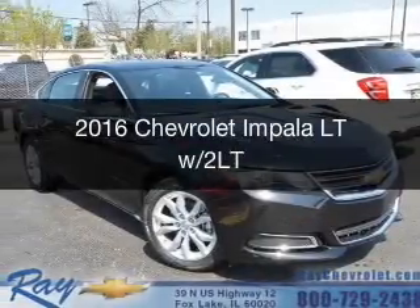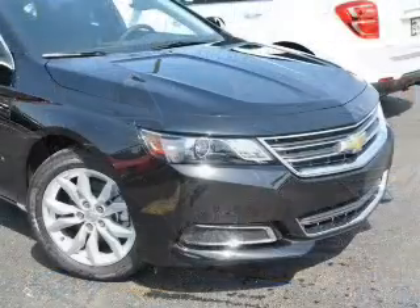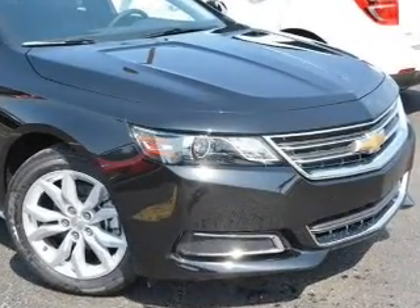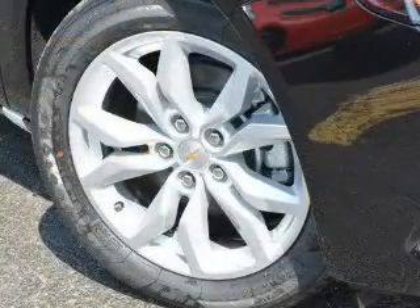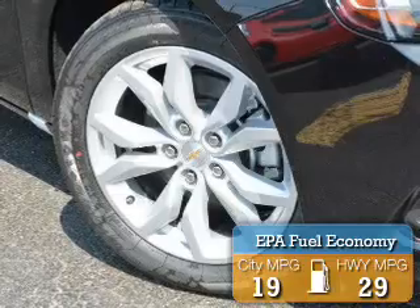This is a new 2016 Chevrolet Impala. It's powered by front-wheel drive, a 3.6-liter six-cylinder engine, and a six-speed automatic transmission. Great fuel efficiency saves you money by requiring fewer trips to the gas station.